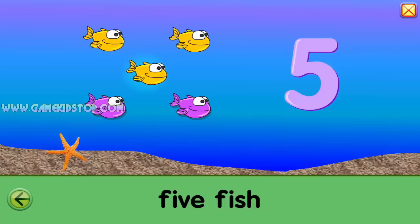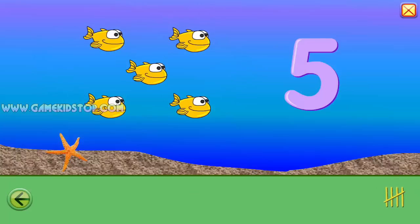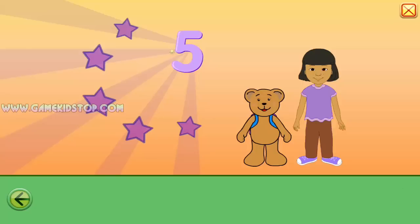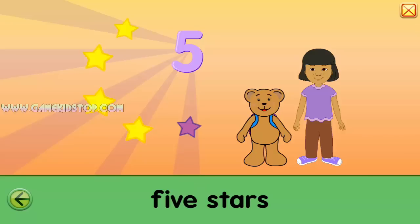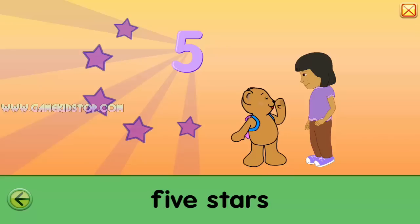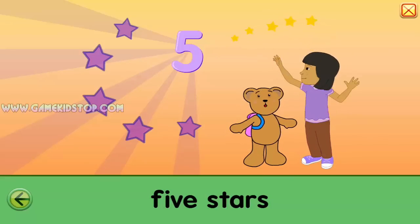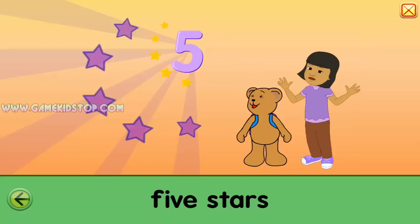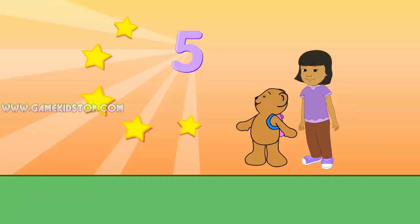One, two, three, four, five. Fishy! Five! Five. Five stars. One, two, three, four, five. Five. Goodbye.